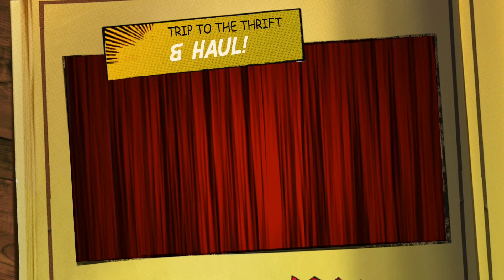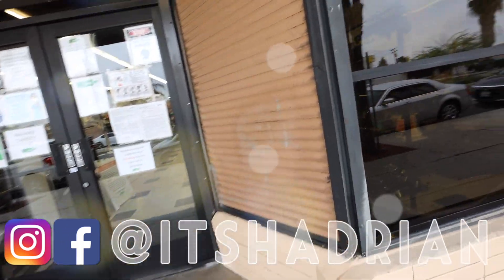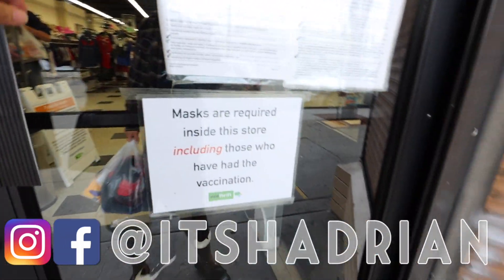Greetings and salutations, you guys. It's Hayden here. Welcome to another episode of the vlog. We're starting off today at the Veterans Club, and I'm honored to come check out the store.